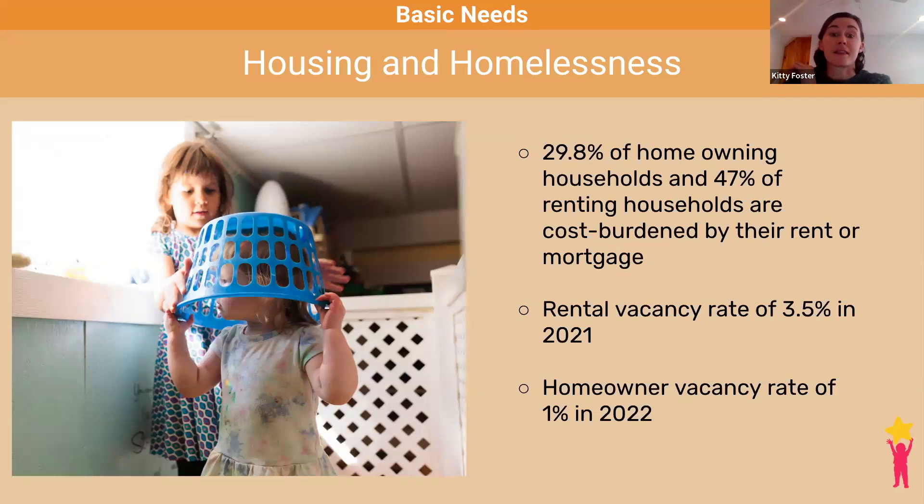Another important highlight in the past year is around housing, including new concerns and longstanding challenges. There are many challenges with both availability and affordability of housing in the state. 47% of Vermont households who rent and 29.8% of Vermont households who own report paying more than 30% of their income towards rent or a mortgage. Vermont's rental vacancy rate of 3.5% was the third lowest in the country, so finding any rental, let alone an affordable and desirable one, can be challenging for families.